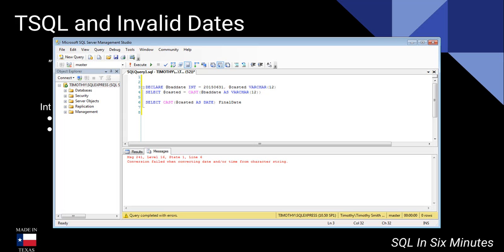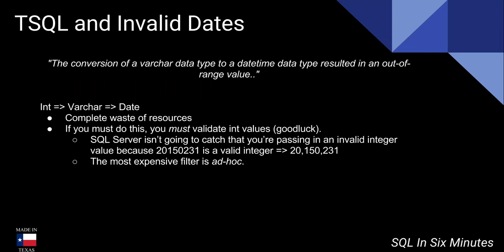But if it's not developed right to begin with, then people end up chasing their tails — and this is a perfect example, going from int to varchar all the way down to date. This right here is a valid integer but not a valid date, which is going to limit what you can do unless you build in some logic. It's going to have to catch that even though it looks like a valid integer, it's still an invalid date because there is no February 31st. There's going to have to be a lot of logic built in. For instance, take the same number: 20,150,000 — what if I said 244? That's a valid integer, but that's not a valid date.